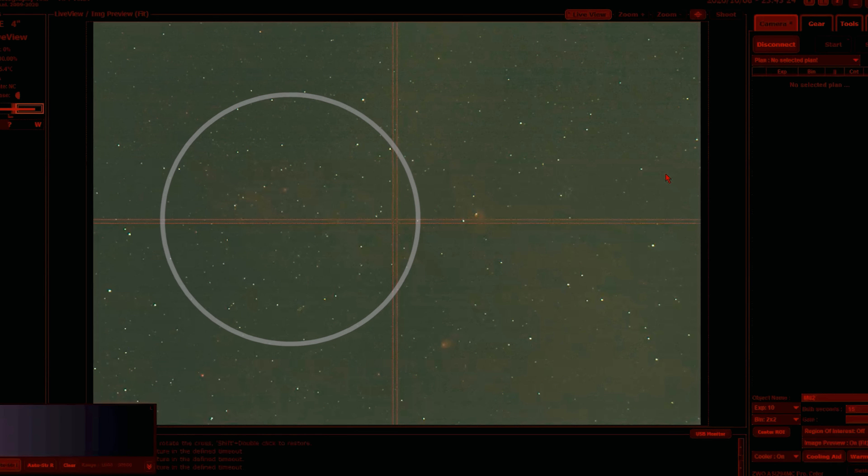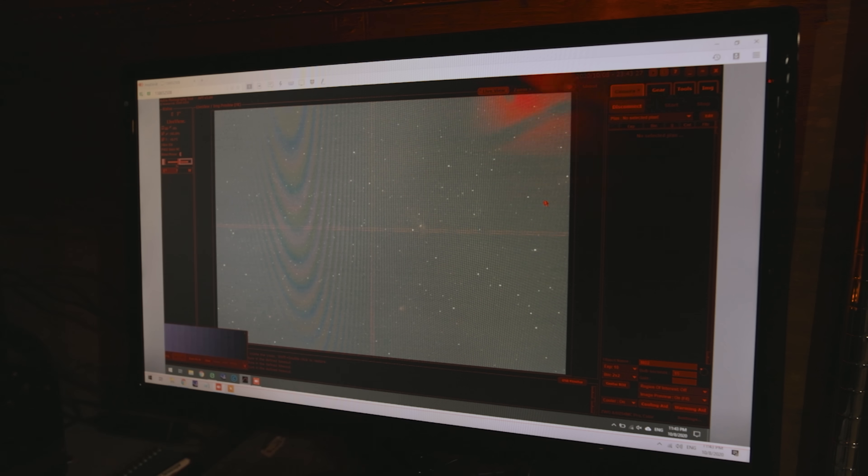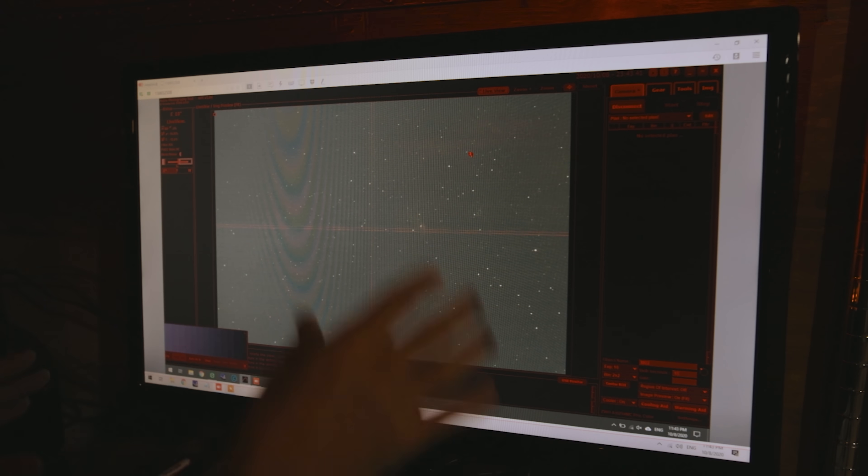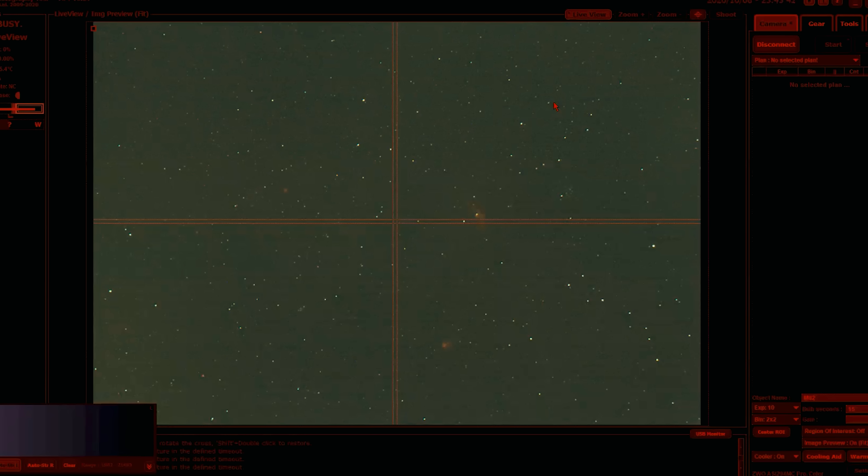This is just a 10-second loop doing preview frames while I calibrate my auto-guiding software in the background. Once that's done I'll start capturing four-minute exposures of this region, and you'll be able to get a much better idea of what's going on. But this is the wide-field view through the compact refractor.